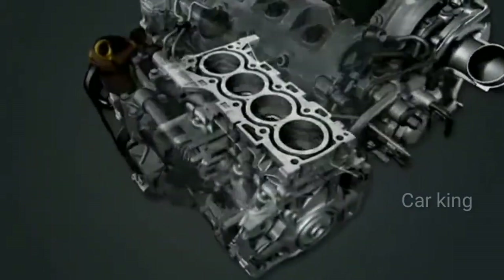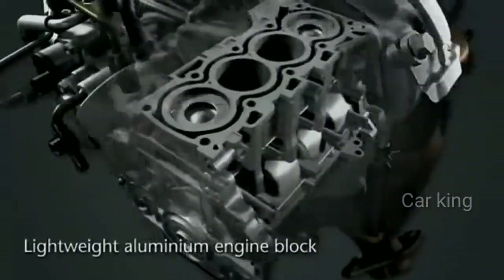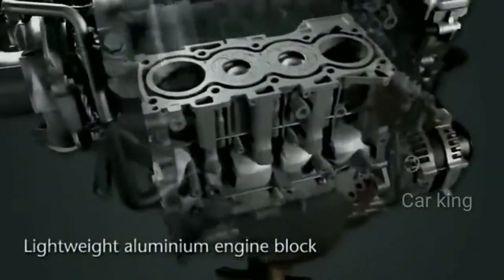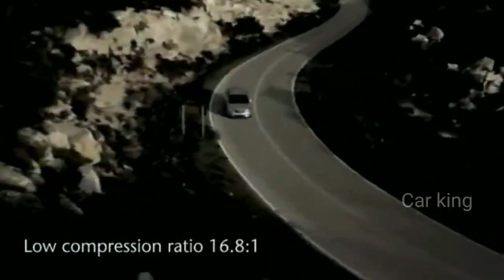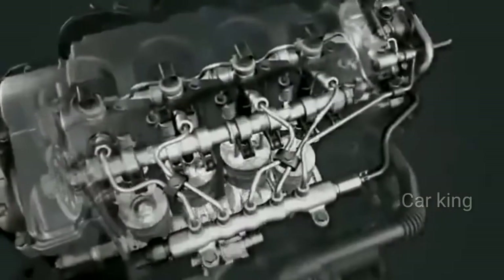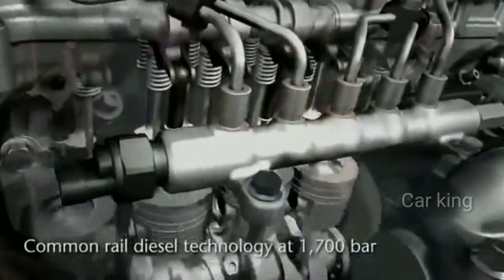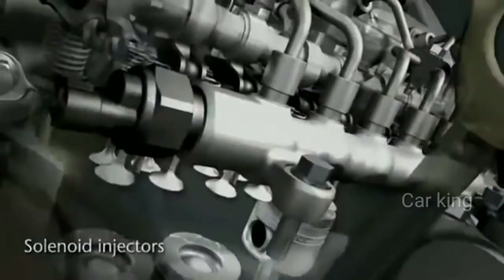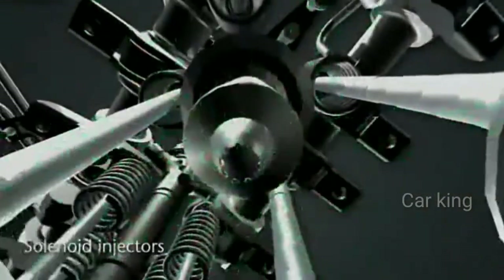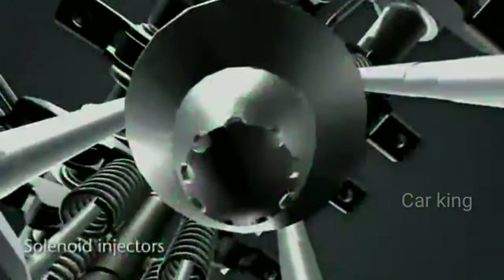The D4D125 engine block and cylinder heads are all aluminium to reduce weight and thus enhance fuel efficiency. It has a low compression ratio of 16.8 to 1 to help increase fuel efficiency. The new engine uses the latest generation high pressure common rail technology which operates at 1700 bar. Solenoid injectors with small diameter nozzle holes together with a higher injection pressure improve the air fuel mixture.